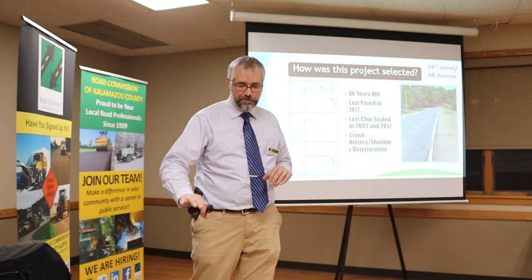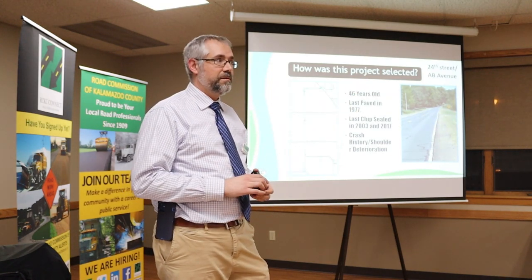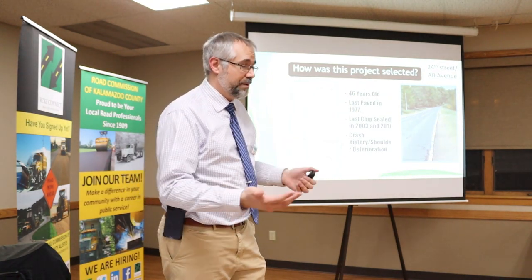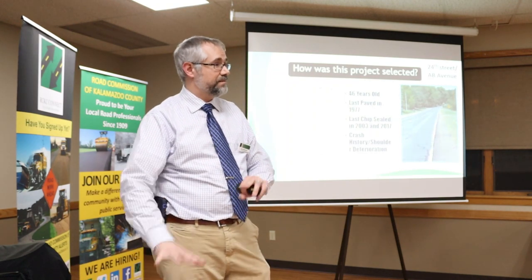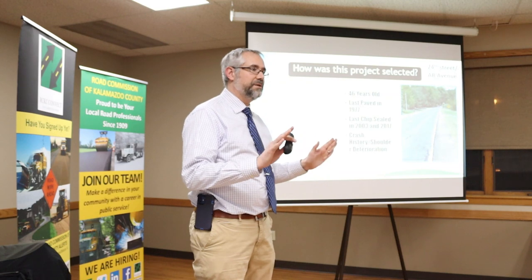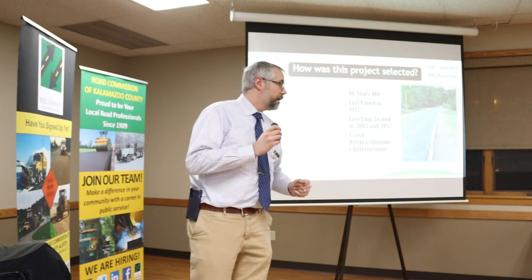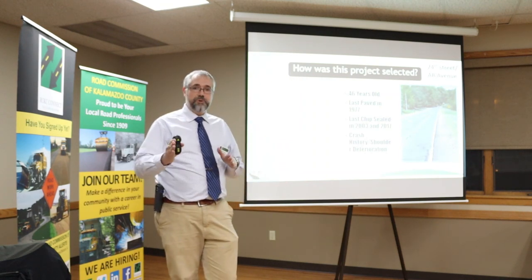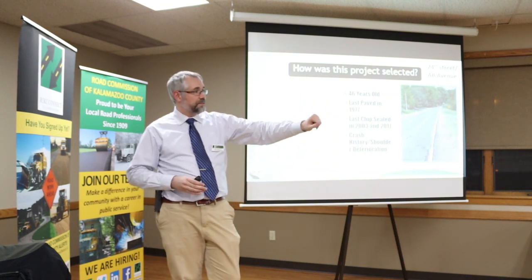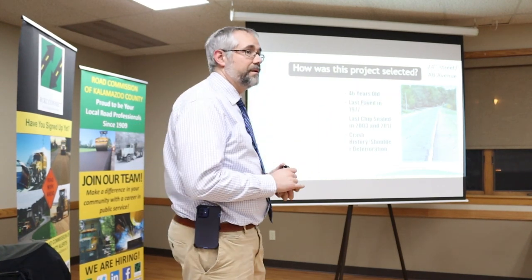We've got plans here tonight and several staff available, so we can address your concerns about your specific property. If anybody has a general question, I'll take it — otherwise we'll end the formal session. Come find me, Melanie, Ryan, or any of us. We'll be happy to talk to you. Thank you all.